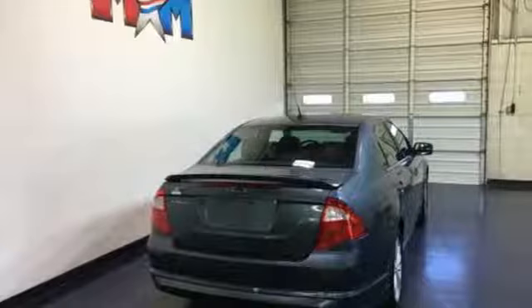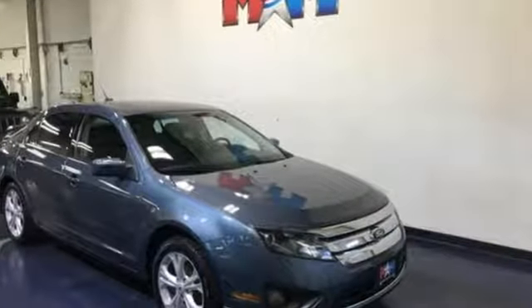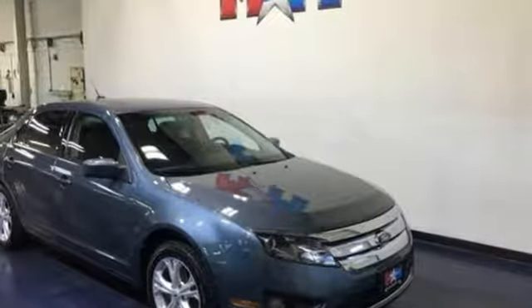Every generation has its Ford — this is yours. If you've been waiting for the perfect time for a test drive, the time is now. Experience it today.